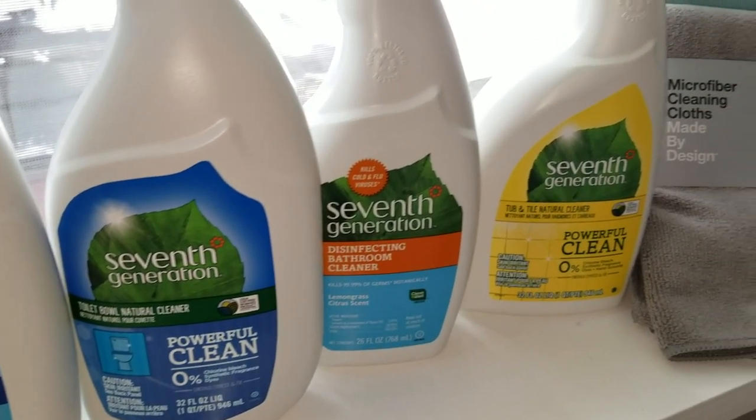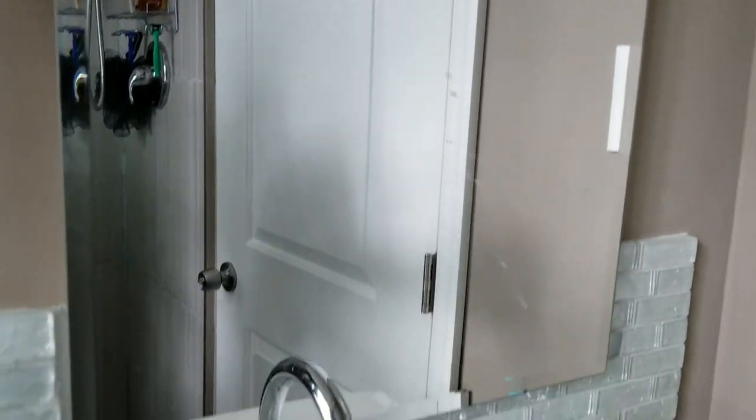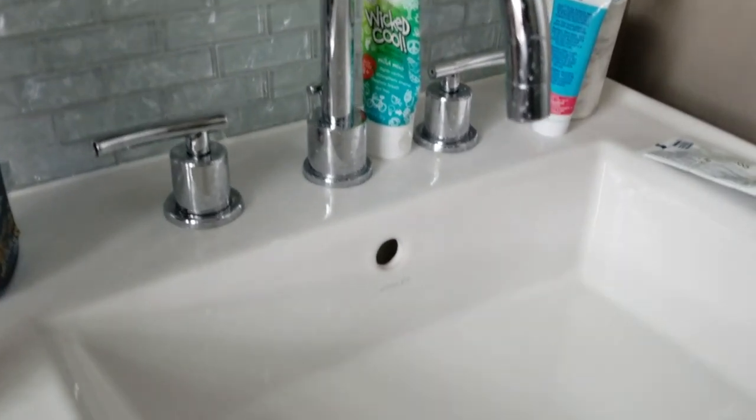Hi, my name is Patti and welcome to my YouTube channel. I tend to post mommy cleaning, decor, and lifestyle type of videos, so make sure to hit the subscribe button and click the little bell so you get notified when I post new videos.